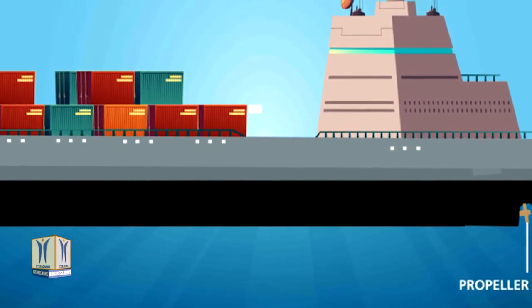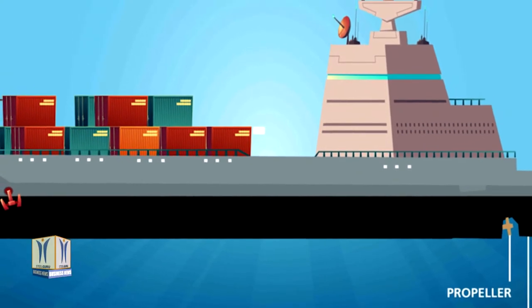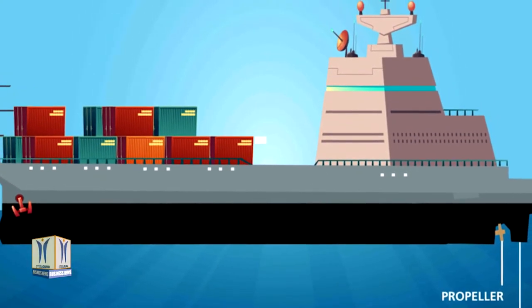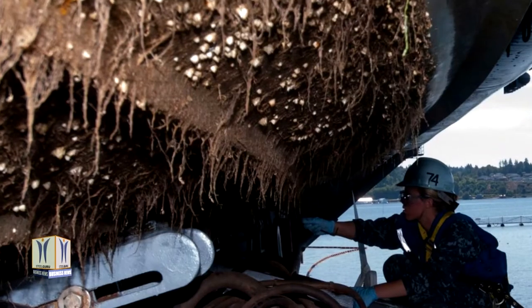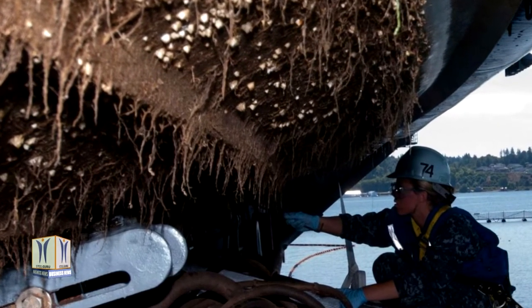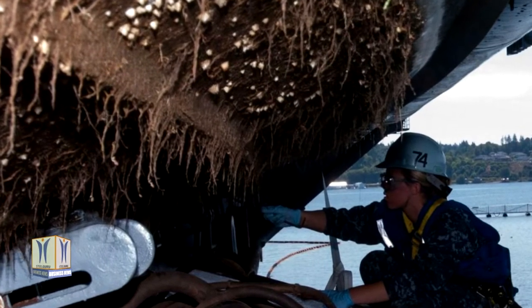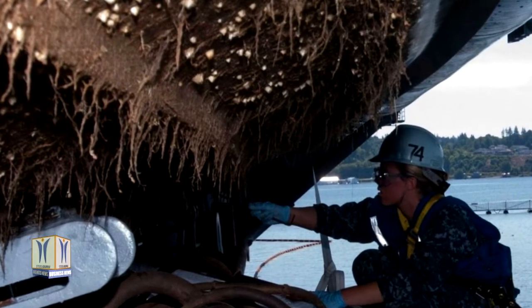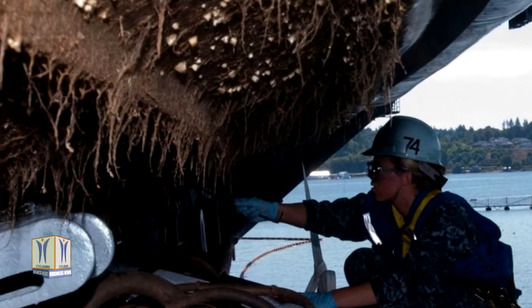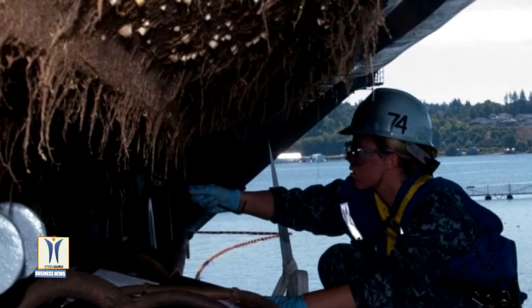The transfer of invasive aquatic species by ships poses a triad of harmful effects on ecology, economics, and the health of mankind. These non-indigenous organisms collect under vessels and can be transported from one region to another through fouling on ship hulls and ballast water of large transport ships, becoming intrusive and competing with the local flora and fauna. This change in biodiversity can lead to severe impacts.